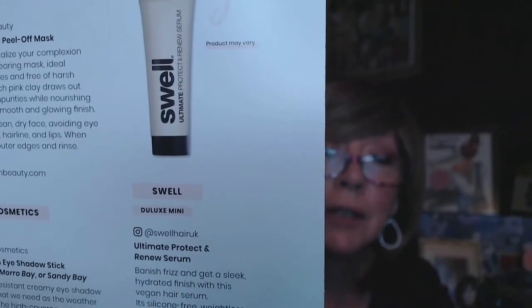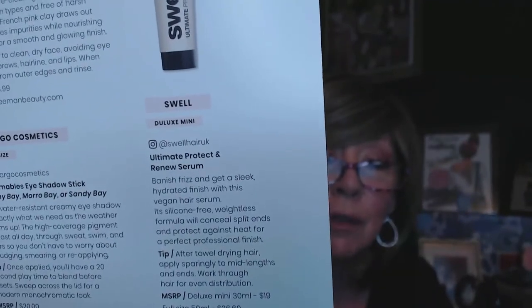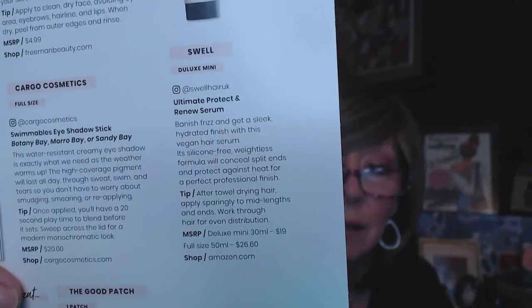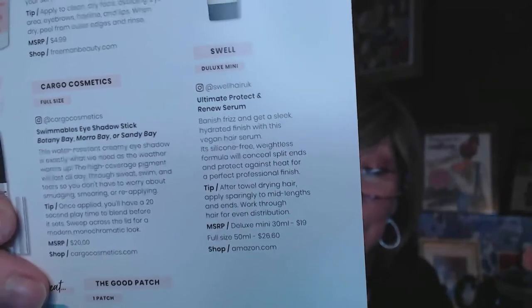The item I didn't get was from Swell — it says product may vary — which would have been a protect and renew serum, a hair serum. I really could use that! The value would have been $26.60 for full size, or $19 for the sample. Oh well, maybe I'll get it in another box. I'm not going to calculate the total value since I don't know what the brushes are worth, but it's probably about the same.